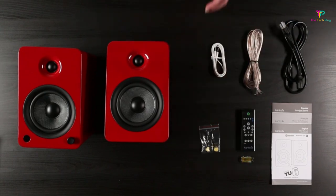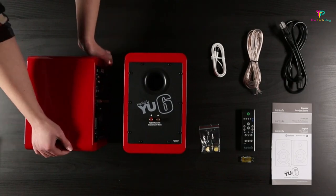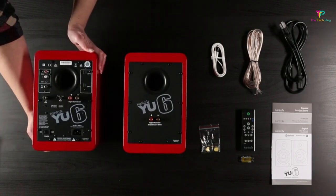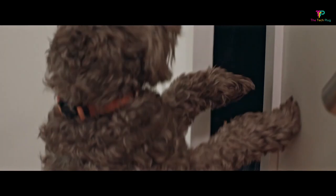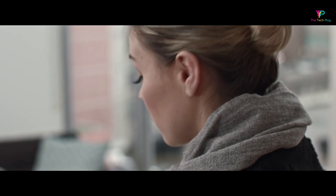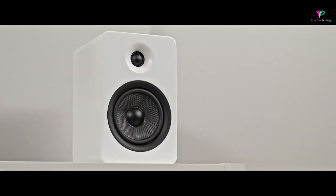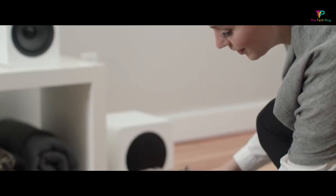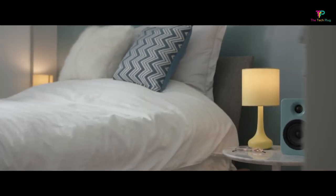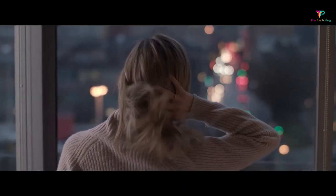The design features soft rounded edges, woven Kevlar drivers, and silk-dome tweeters, giving the speaker a sturdy construction and a sleek look. The YU6 is packed with features you'd expect from higher-end powered speakers, including a built-in phono amp that connects directly to a turntable, Bluetooth, RCA inputs, optical inputs, a subwoofer output, and a USB charge port. The USB charging feature is particularly useful for keeping your phone battery from dying, but we wish it could connect to the PC as well.